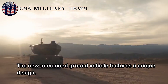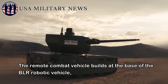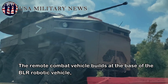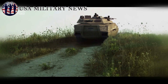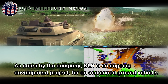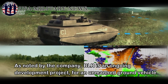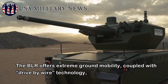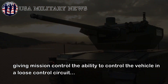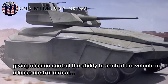The new unmanned ground vehicle features a unique design. The remote combat vehicle builds on the base of the BLR robotic vehicle by BL Advanced Ground Support Systems. BLR is an ongoing development project for an unmanned ground vehicle. The BLR offers extreme ground mobility, coupled with drive-by-wire technology, giving mission control the ability to control the vehicle in a loose control circuit.